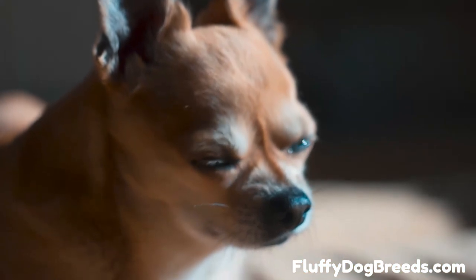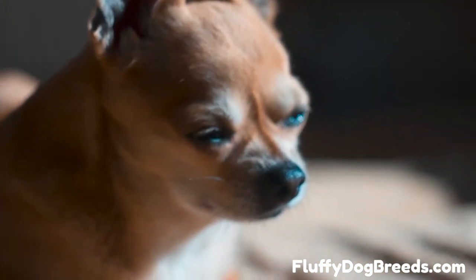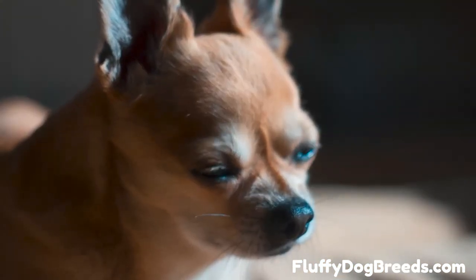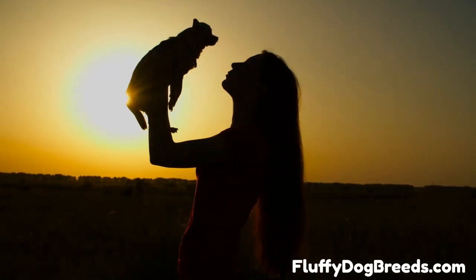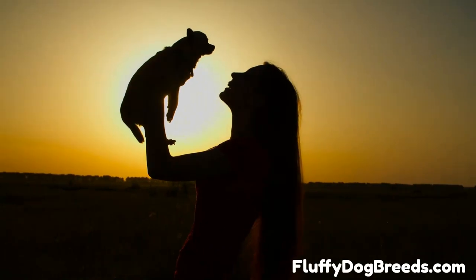The third type is the long coat Chihuahua. This breed has a double coat with a longer outer coat and a softer undercoat. They tend to have a more subdued personality than other types, and they require regular grooming to keep their coat looking its best.